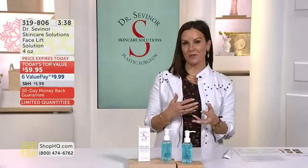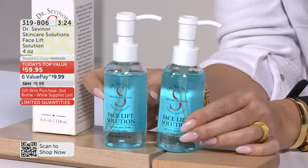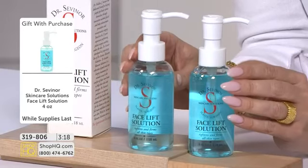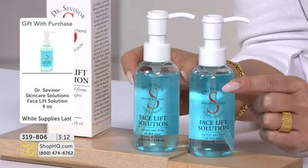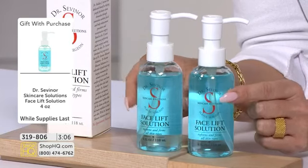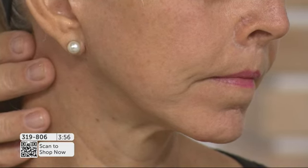We have so many of you trying to process your order — go to shophq.com, use your mobile app if you want to jump to the front of the line. It's not just a 30-minute instant result — it's not just better cumulative results. For the first time in history, you're buying a full size for only $9.99 on a value pay and you get a second full size for free. It is a buy-one-get-one-free, a Valentine's Day, Galentine's Day, Palentine's Day gift from Dr. Sabinor and his team. This is only good while supplies last — it is the best price per ounce you will ever find. 319-806 is how you order. Take a look at that jawline — it looks chiseled after 30 minutes.